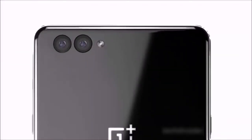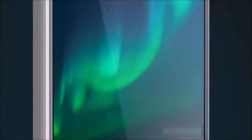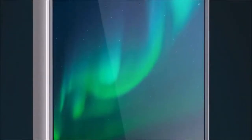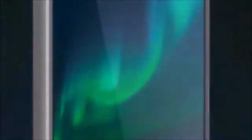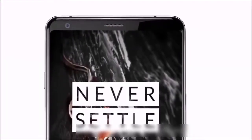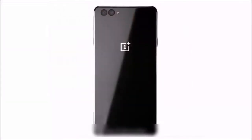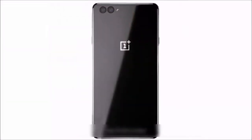It's the whole package, complete with 2017 flagship tendencies like minimal screen bezels and a dual camera setup. Predictably, the handset is crafted out of glass and metal, also sporting chamfered edges. The design stays true to OnePlus' signature touch, presenting elements that fans of the brand have grown accustomed to, such as a home button with built-in fingerprint scanner, and the alert slider on the left side.